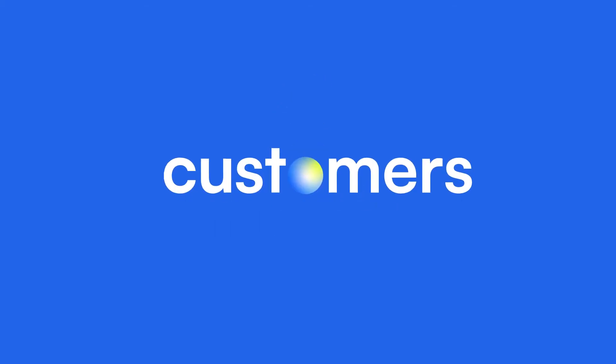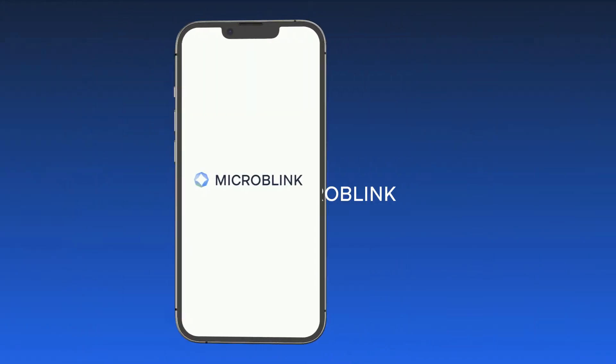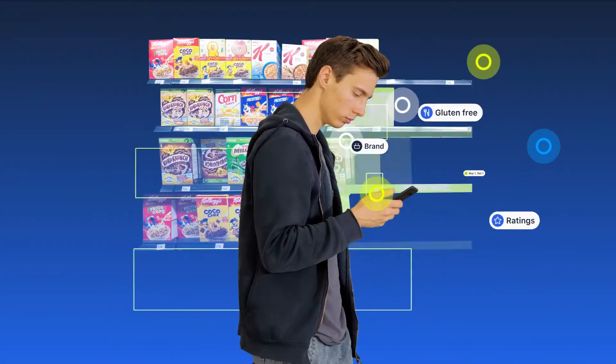Your customers want it all. So, let's explore the ways Microblink helps you reinvent the customer shopping experience.